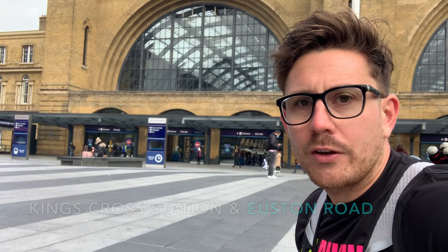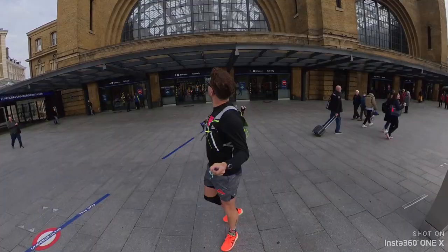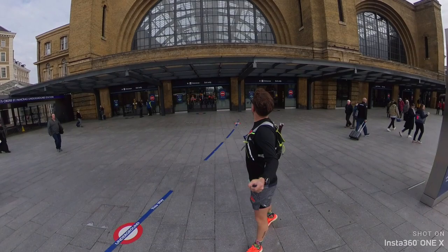I'm now at the first of my train stations, which is Kings Cross, and this is actually also on Euston Road. So that's two in one here.